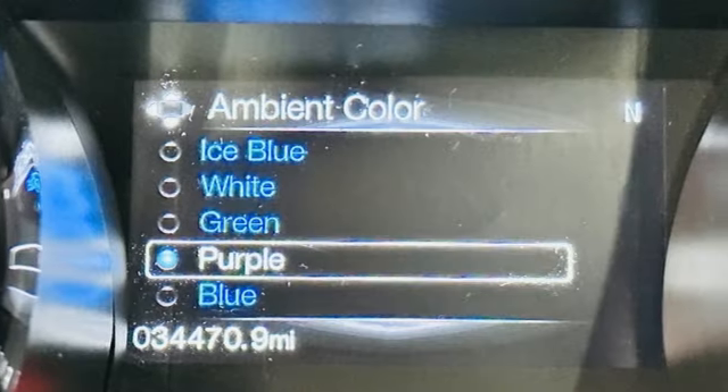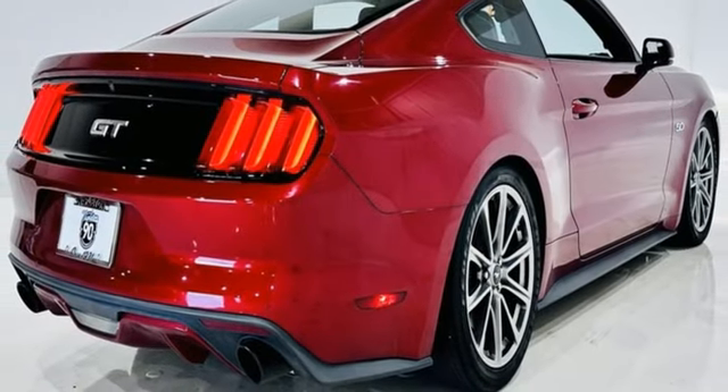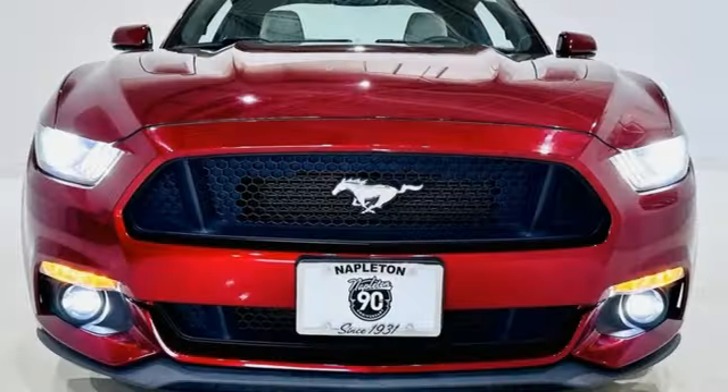Bluetooth. Air conditioning. Sync external memory control. Two-way power driver lumbar seat. Multifunction steering wheel. And voice activation.